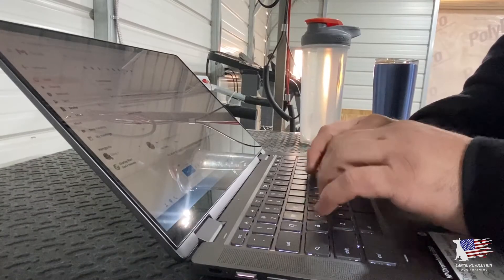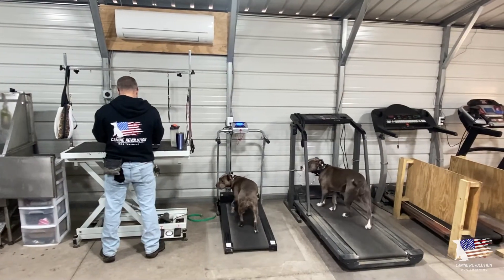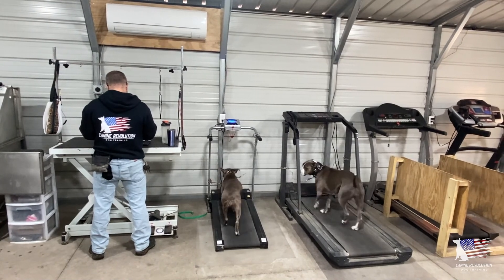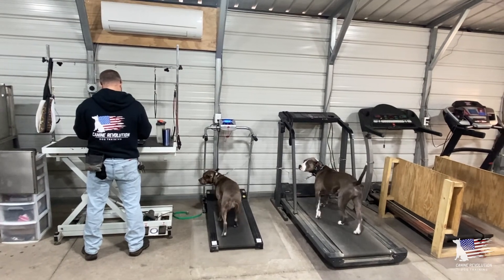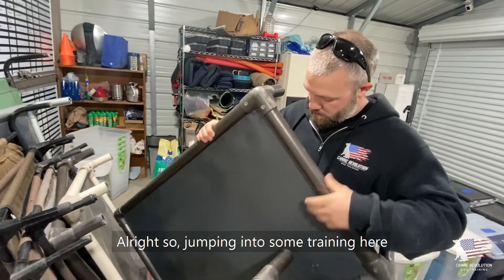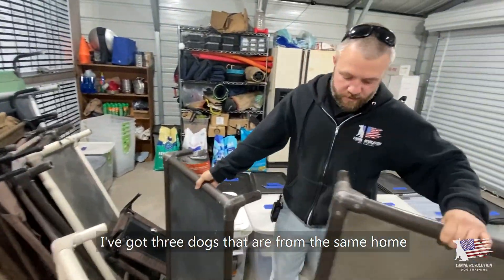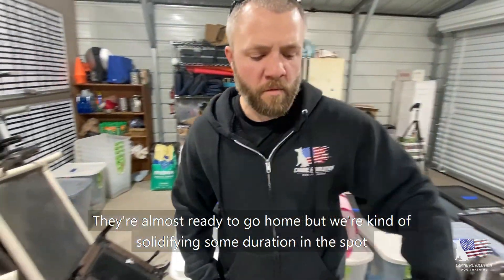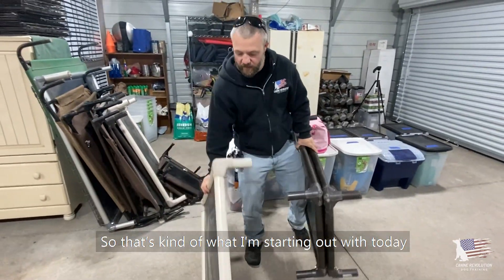We're going to start by grabbing spots. I've got three dogs from the same home — they're almost ready to go home, but we're just solidifying some duration in the spot. That's what we're going to start out with today.